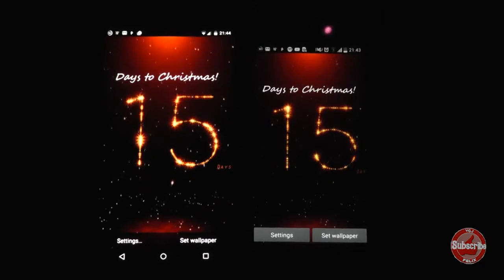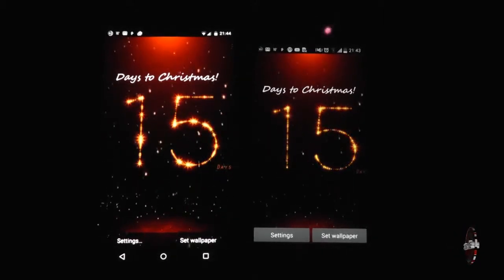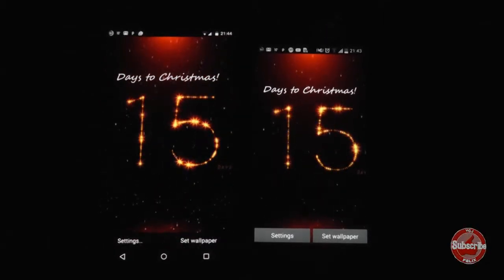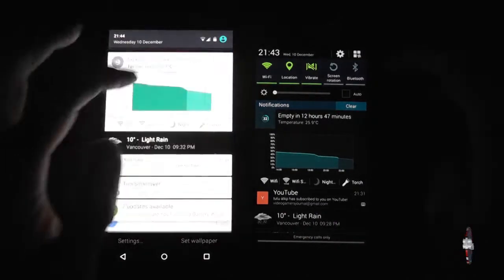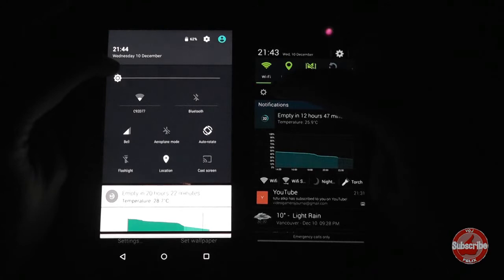At the moment I have both screens on complete low brightness settings — this is the very lowest setting that they can both be at. I'm going to raise the brightness on both screens hopefully at around about the same time and we'll see how this changes things.